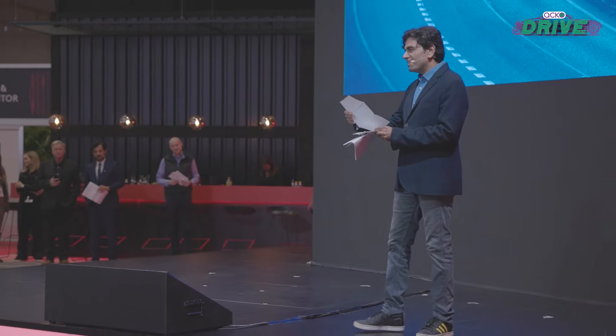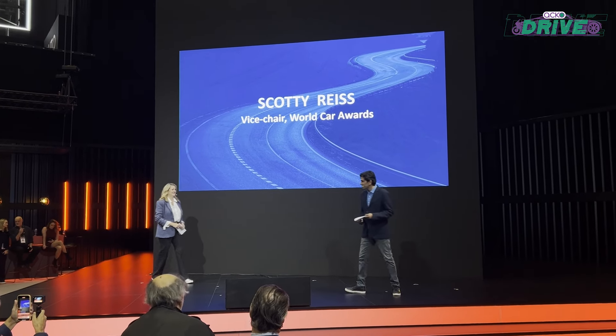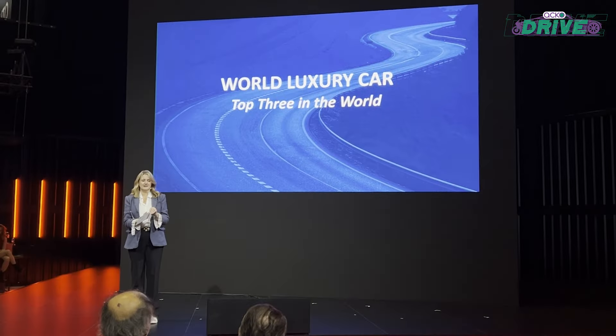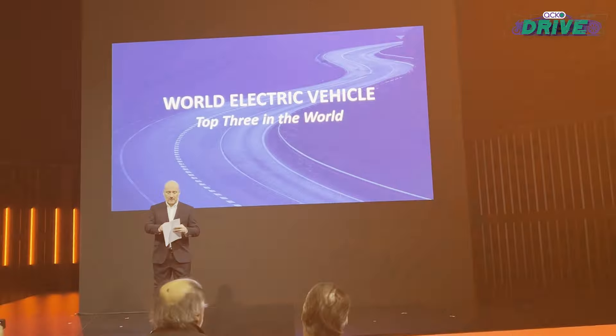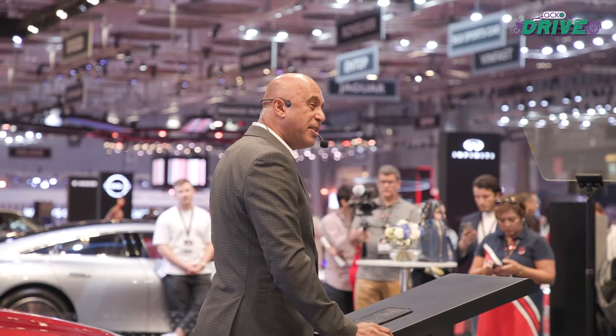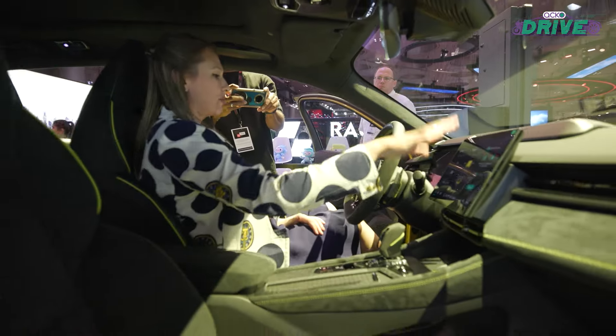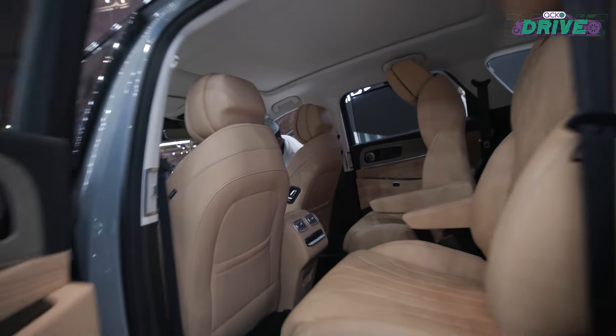Finally, there were the big announcements on the World Car Awards front — the top three finalists for all the categories were announced. Though there were not many players, there were quite a few European reveals, and yes, electrics clearly are the future.